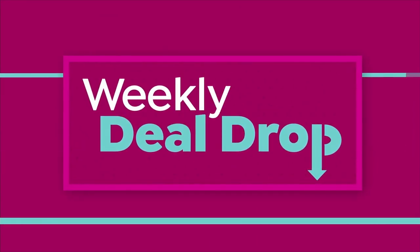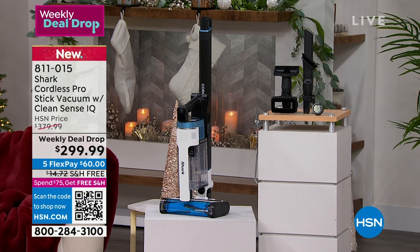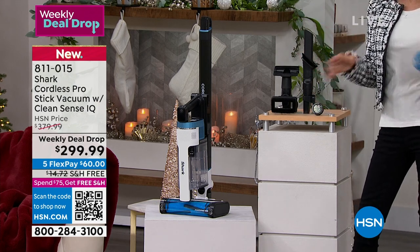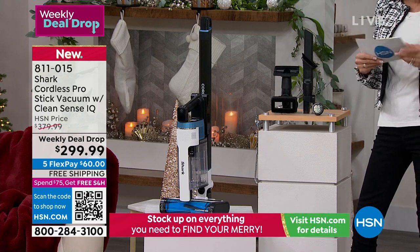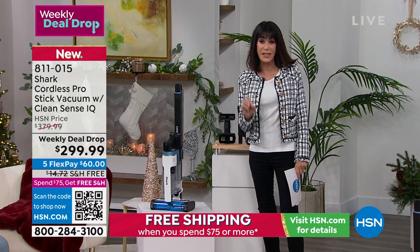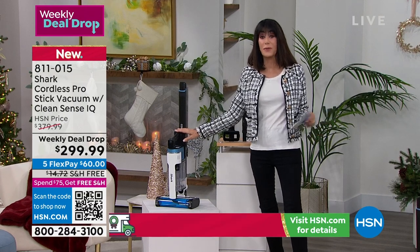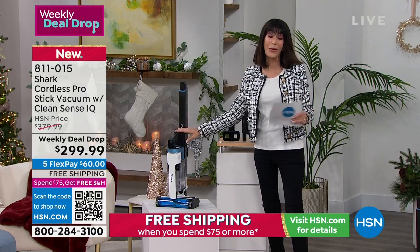Welcome back to HSN. I'm Bobbi Ray Carter. Now we have you cooking with our Today's Special — amazing food for the holidays. But what also happens with the holidays? A lot of mess — people coming over, visiting, kids tramping in and out. We have an absolutely amazing weekly deal drop. First of all: Shark. When you hear the name Shark, you immediately know power. That's exactly what you're getting — the ultimate power in a vacuum that has intelligence built right inside. It's a weekly deal drop, similar to our Today's Specials in value, only we bring in more quantity that can last more than a day.